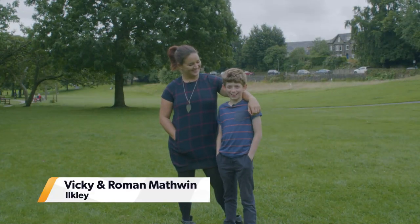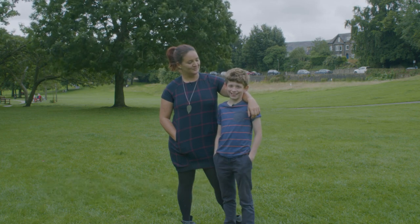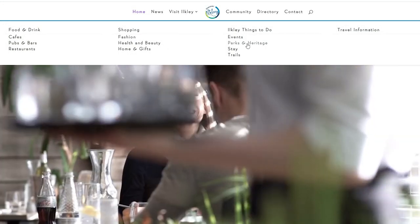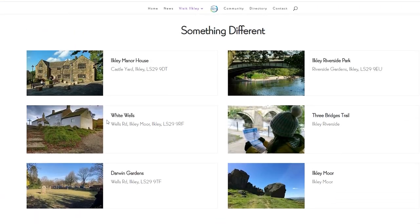Hi, I'm Roman and this is my mum, and today we're going to take you on a tour of our favourite places in Ilkley. Before we arrived we had a look on the Discover Ilkley website, which was really useful for planning our day.